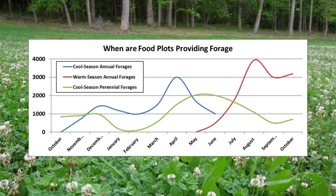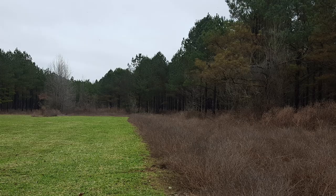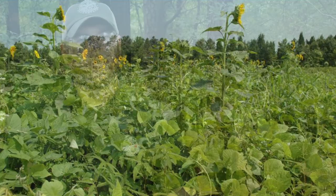What this means is you do not want to disc up or kill one type of food plot to plant another one. You want there to be overlap in the spring and the fall with all of your food plots. This allows a minimum of two-thirds of your food plots to be in production at any given time throughout the year without gaps in usage on your property.